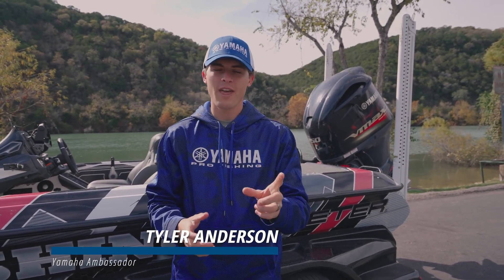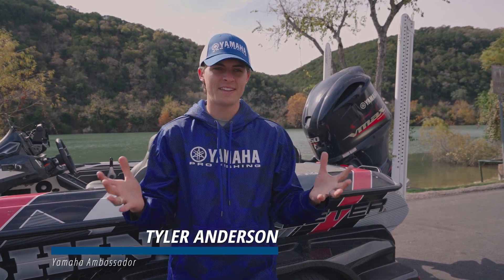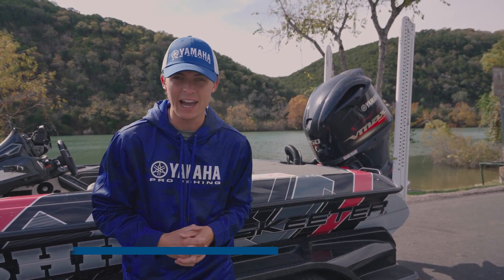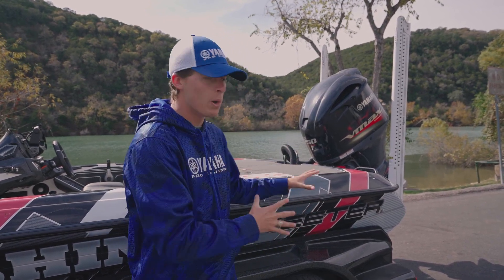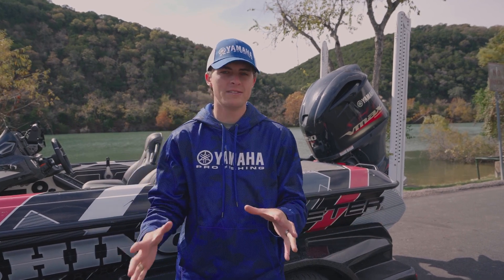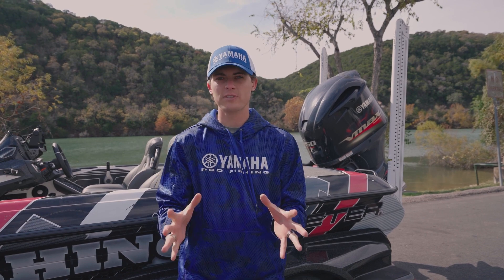We all as outboard owners have learned or have yet to learn this one key truth about boating: stuff is eventually going to go sideways on you out there on the water. I don't say this to intimidate you, but it's just a fact of the matter that boats and engines are complex pieces of equipment with tons of things that help them function, and some of that eventually can go wrong.